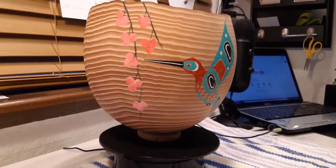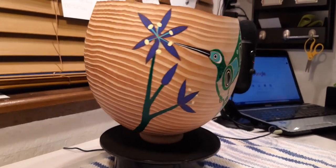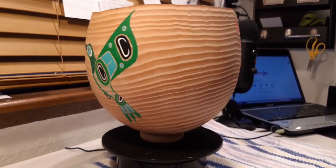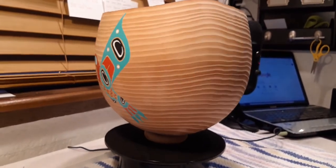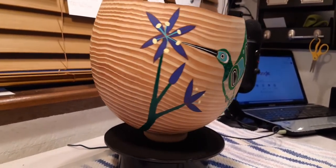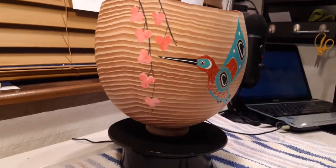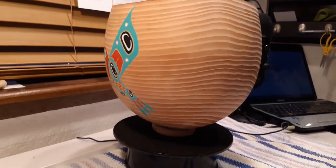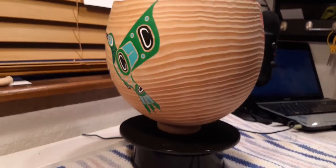Douglas fir bowl with my Kwakwaka'wakw designs of hummingbirds — that one's camas flower in May, that one's cherry blossoms in April. I guess you could say the hummingbirds of spring. The heads on them: the red one has sparkle paint in the head, and this one has green sparkle paint, so they look like real hummingbirds.